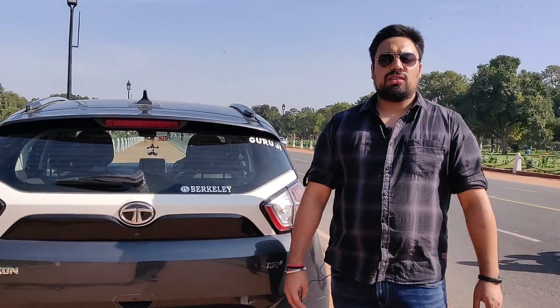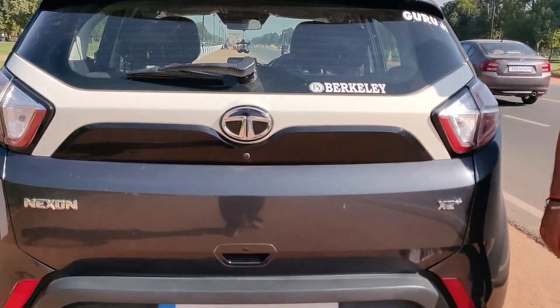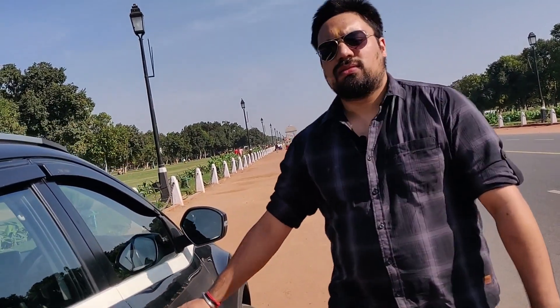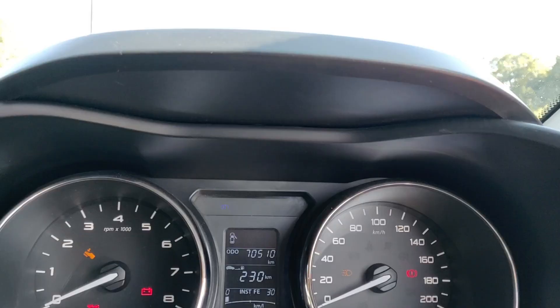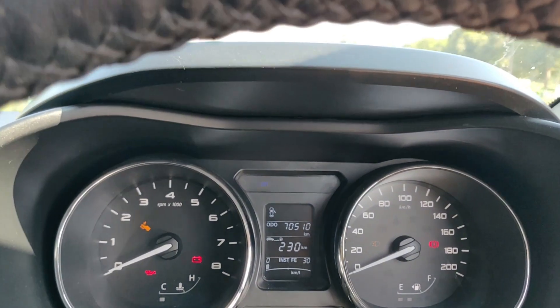Hi friends, this is your car guru Varun and today I'm going to review the Tata Nexon except plus at seven thousand plus kilometers. Let's take you through what has happened in these 23 months. As you all know, the Nexon has been the best selling compact SUV till now.